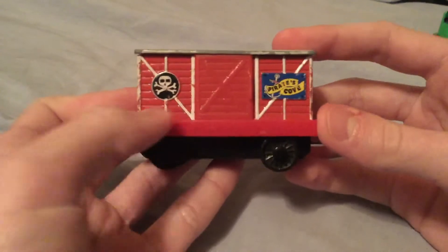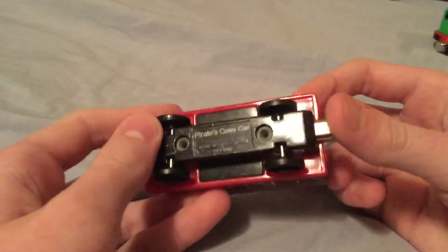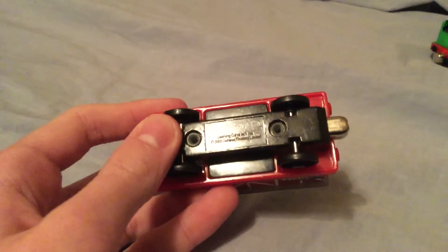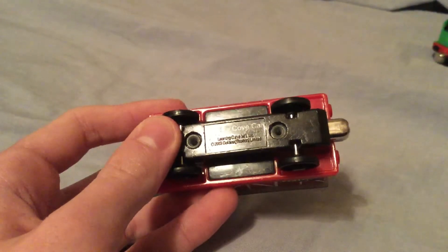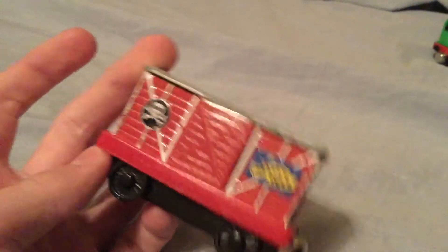Our last item is the Pirates Cove boxcar from the Thomas and the Treasure four-pack. I'm not sure if they came out in the Thomas and the Treasure four-pack — that's 2003. I'm really not sure; maybe this might be a repaint.